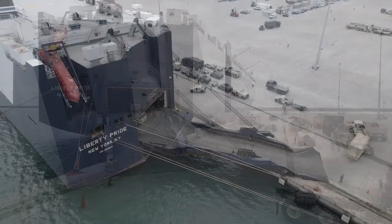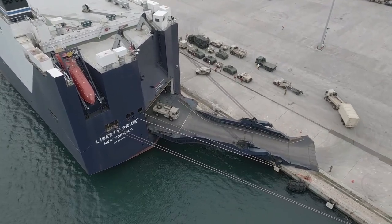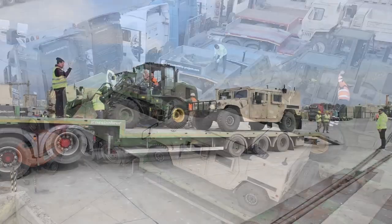As a movement control team, all the soldiers are 88 Novembers, which means transportation management. When we get somewhere like this port, we've got soldiers at the vessel download tallying every piece of equipment that comes off the vessel and where it's destined for.